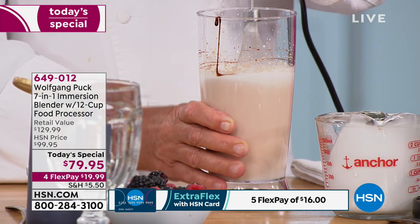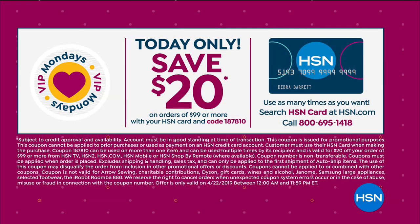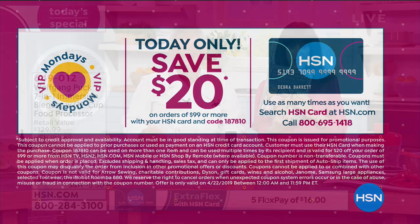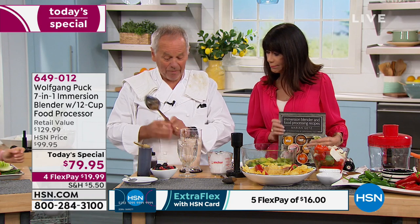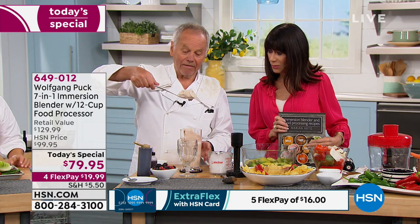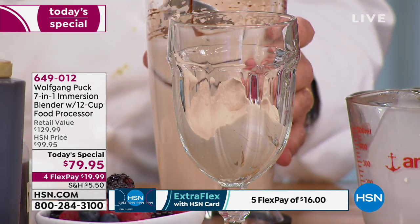Great day for the HSN card — we have a huge promotion. You spend $99, so if you buy the Today Special and maybe the cookbook and toss another appliance in, we give you $20 back. Every time you put $99 in your cart, you get $20 back. And in about 30 seconds, you make perfect chocolate mousse. Look at that.